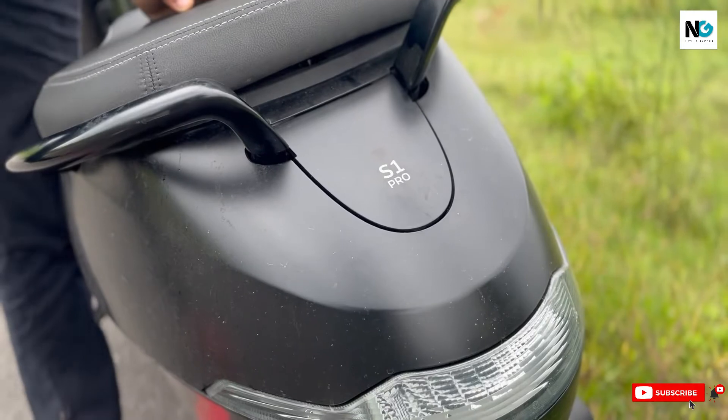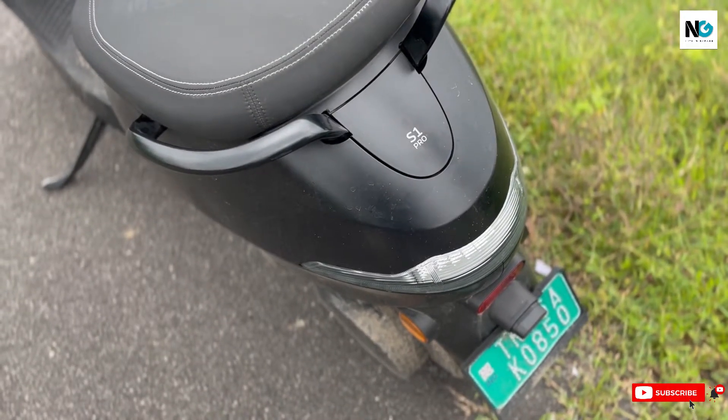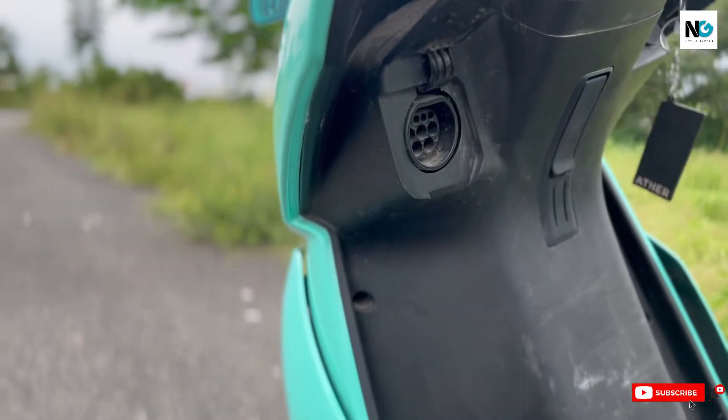Both scooters provide removable batteries and a good fast charger that can be used at home. For Ola, Sony is handling the charging unit.